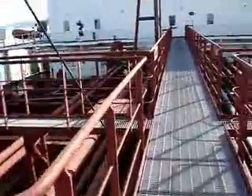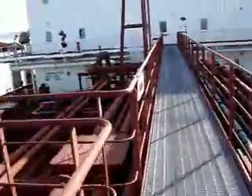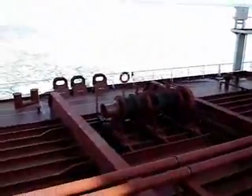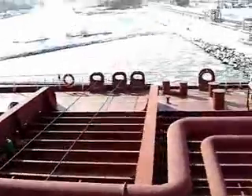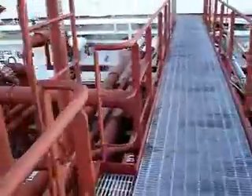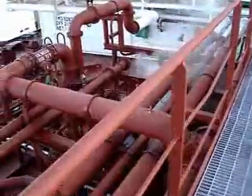And here we come again to the reels, where the fires are going out from. Here we are trying the ship again. Some more steam coming out from here.